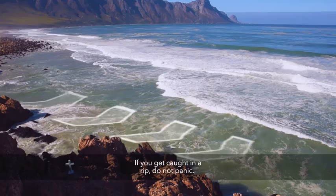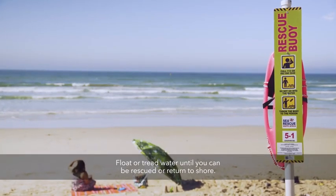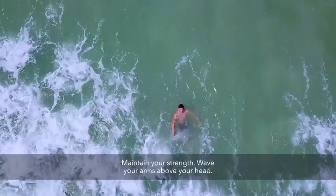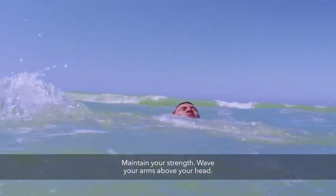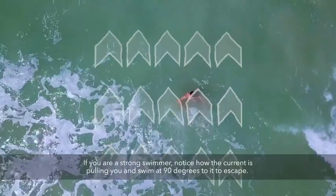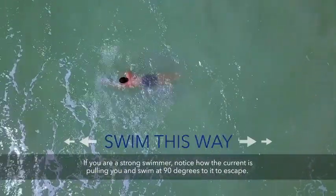If you get caught in a rip, do not panic. Float or tread water until you can be rescued or returned to shore — maintain your strength. Wave your arms above your head. If you are a strong swimmer, notice how the current is pulling you and swim at 90 degrees to it to escape.